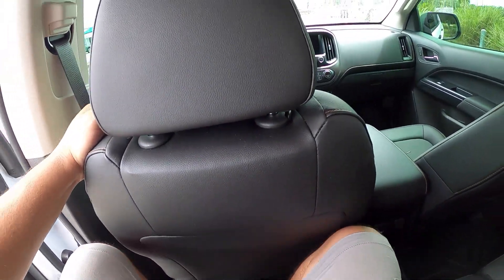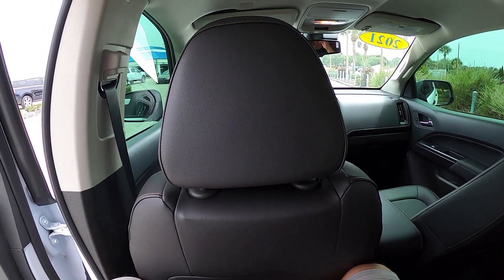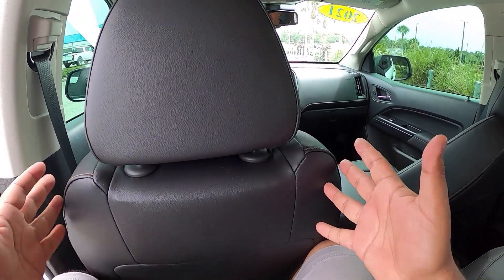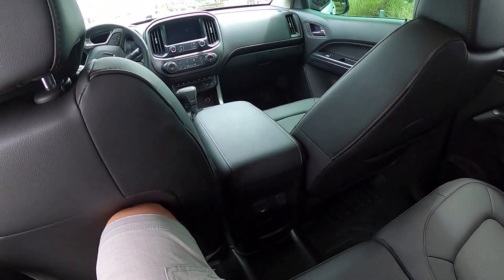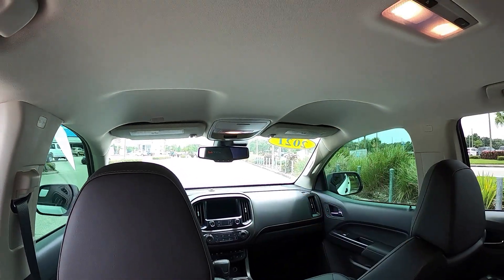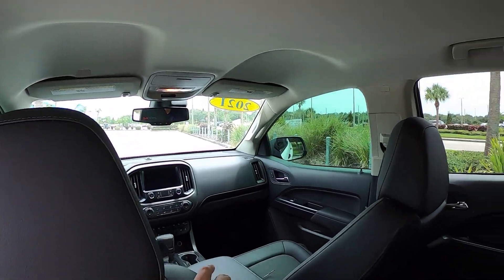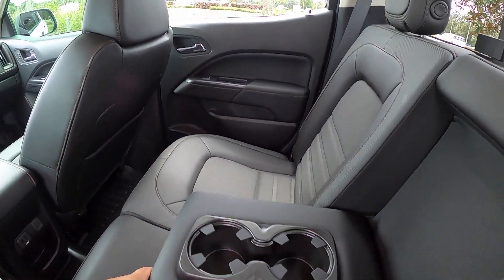Coming inside the back seat — it's tight back here. This seems a little bit tighter than the Ranger's interior in the back seats, a little less space. Back here we've got no AC outlets, but there are two USB connections and a 12-volt port, plus a little storage. Headroom is not bad — plenty of space between my head and the roof. Visibility is really nice, and there's a cup holder and armrest back here too.